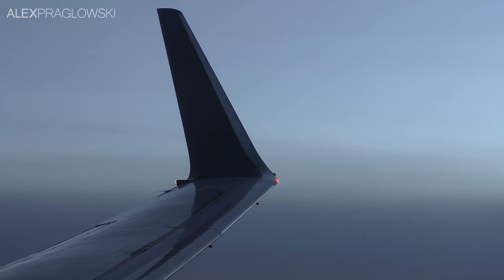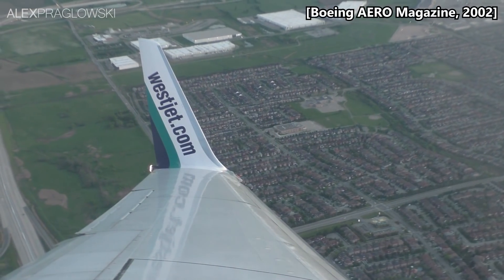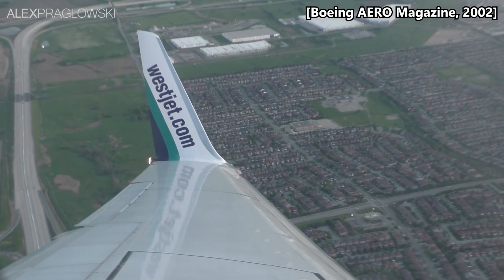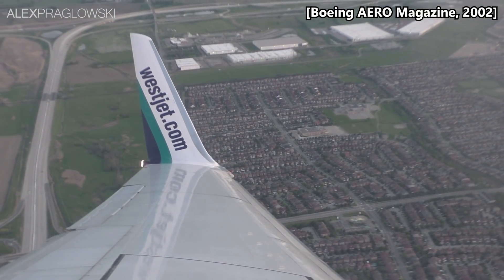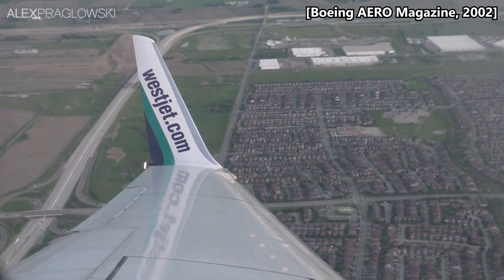Equally common are the distinctive blended winglets on the vast majority of 737 NGs. These devices help to improve an aircraft's fuel efficiency — an all-important metric in the notoriously slim margins of the aviation industry — by approximately 4-5% for the 737.